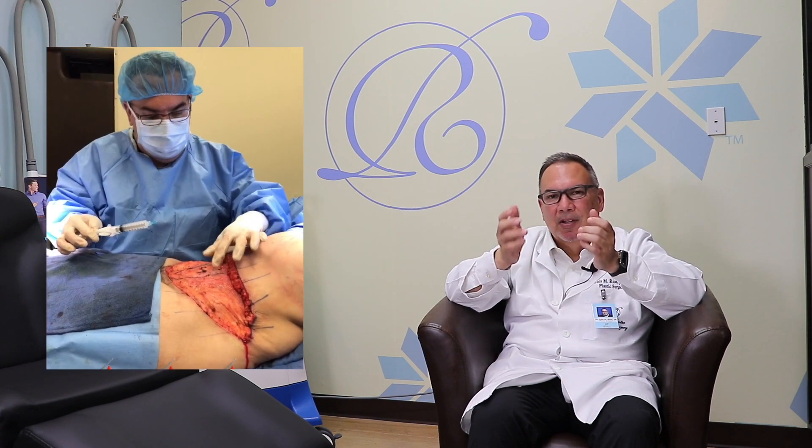We're using pain protocols to hopefully decrease the use of opioids, since there's an opioid issue in the country these days. We like to use Exparel injections into the muscle to give you really good pain relief in the first three days, so you can walk upright and have minimal pain.